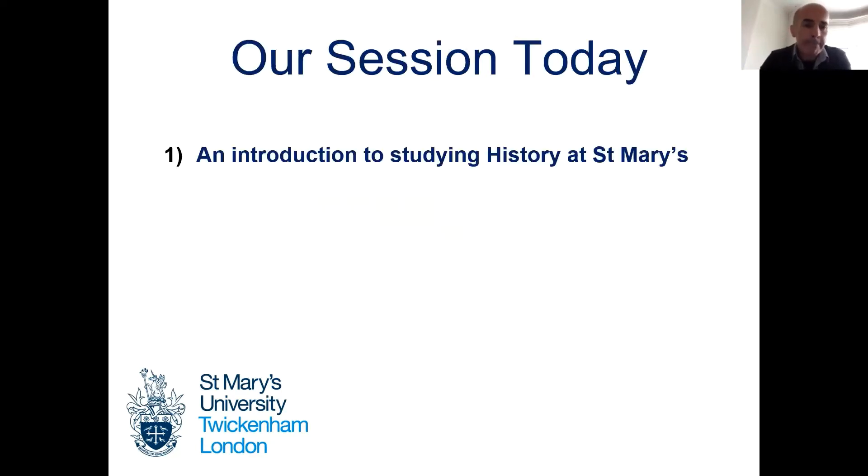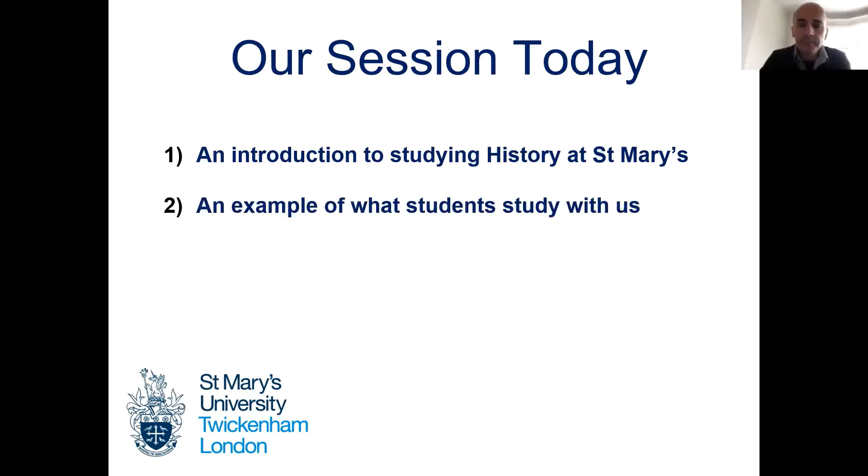We're going to do this in two parts. I'm going to start by giving you a little introduction to what studying history at St. Mary's is like, a bit of information about the department. And then Mark is going to talk about some of the material that he works with students on the programme.